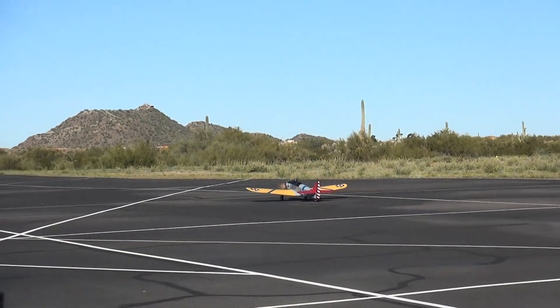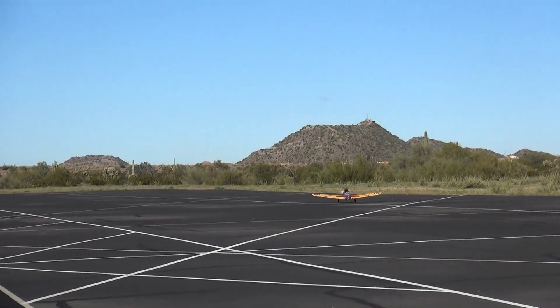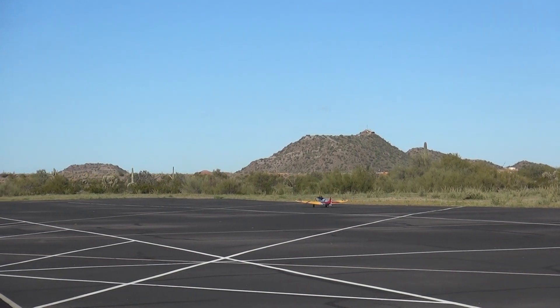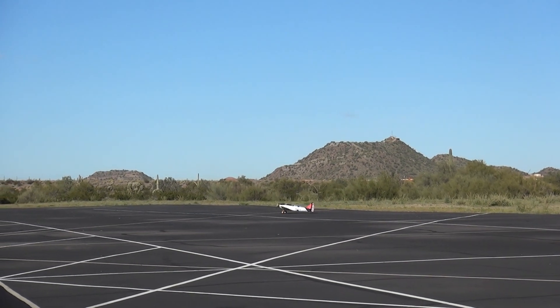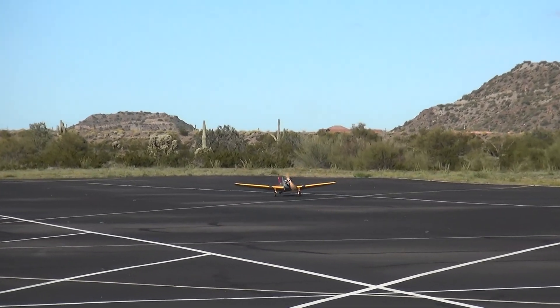I don't want to ruin my prop. You've got to. Start adding a little down elevator. Watch for the tail to start coming up and then come back on. I don't want you to ruin the propeller either. You're in lessons right now.